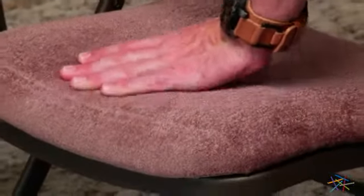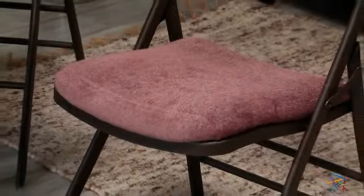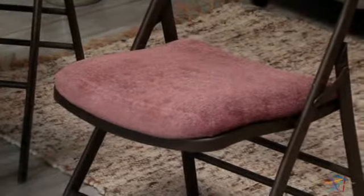Your guests will love the plush high-density foam seat, upholstered with corn fabric. Not only is this an attractive choice, but it's also easy to maintain — just use mild soap and water.